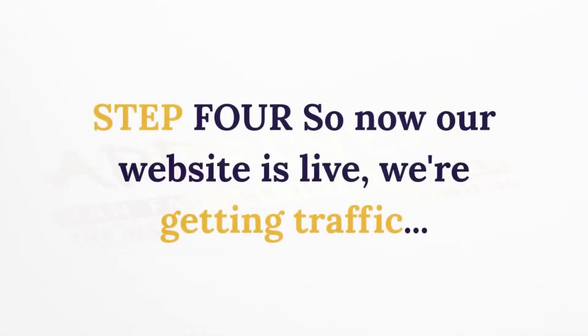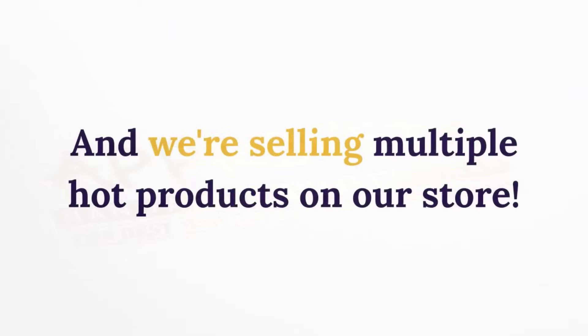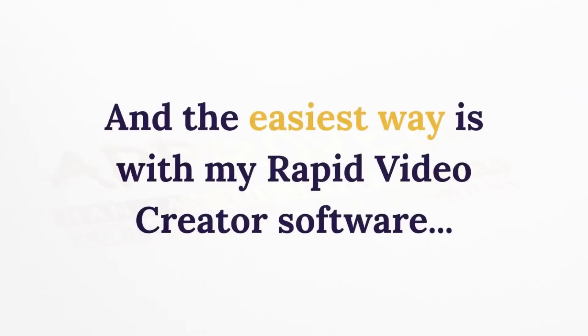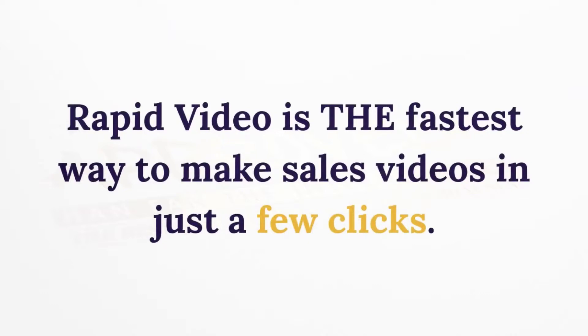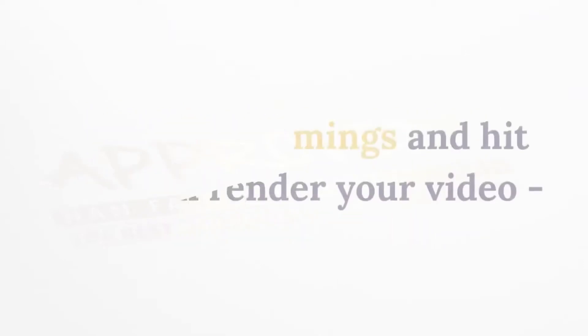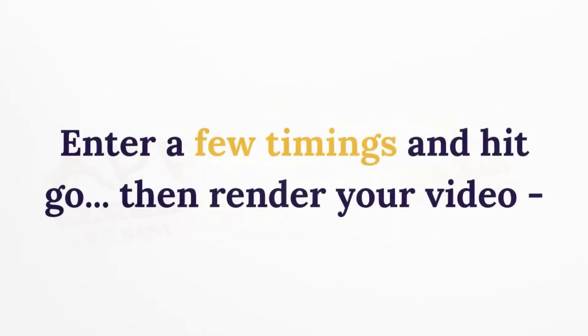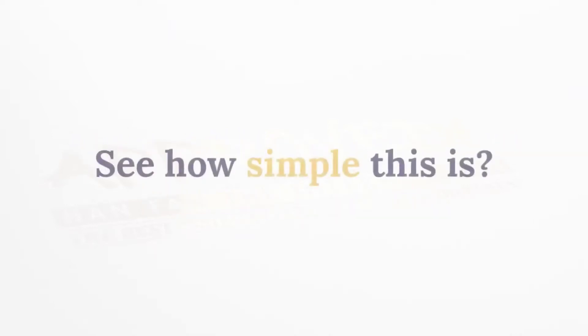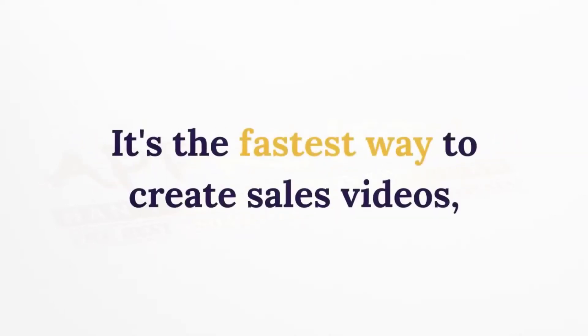Step 4: Now our website is live, we're getting traffic, and we're selling multiple hot products on our store. To really maximize profits, we'll want to use video — and the easiest way is with the Rapid Video Creator software. Rapid Video is the fastest way to make sales videos in just a few clicks. Simply take any product description, paste it into Rapid Video, enter a few timings, hit go, then render your video and put it live on your web store in seconds.